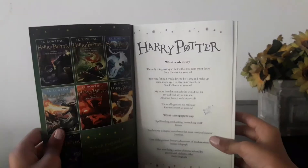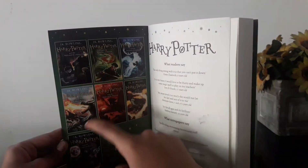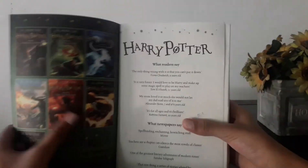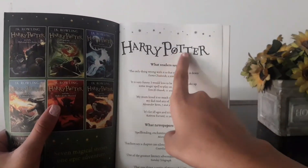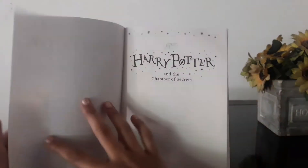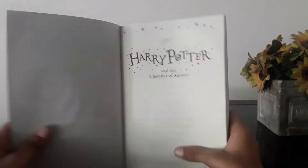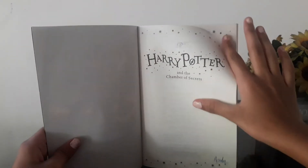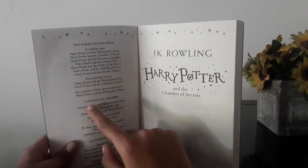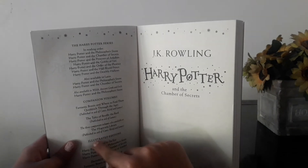So let's look at the inside. Inside you will see the whole Harry Potter series — it says seven magical stories and one epic adventure. It says Harry Potter, what readers say and what newspapers say. Harry Potter and the Chamber of Secrets. And the next page you will see the Harry Potter series in reading order, and the companion volumes and illustrated editions.